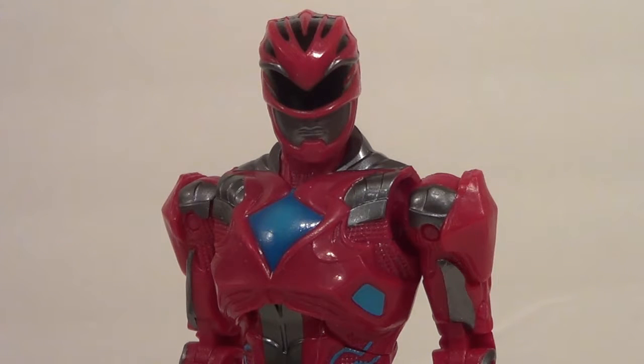Hello YouTube, B-Thier back with another action figure review. We got a really cool one for you today, one that took me a while to get, to be completely honest. It is the Power Rangers 2017 movie Toys R Us exclusive 6-inch Legacy Red Ranger. Yeah, very cool figure. Best figure in the wave? Yeah, I'd say best figure in the wave.